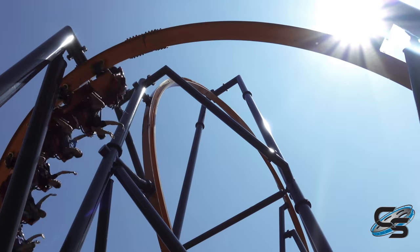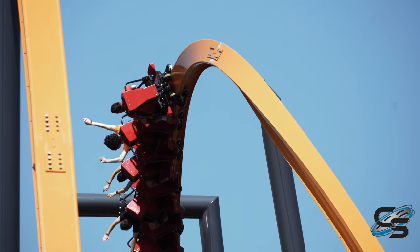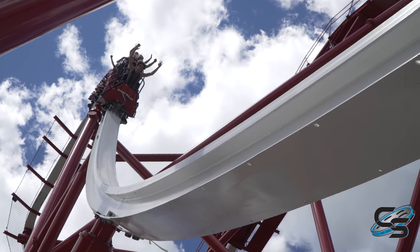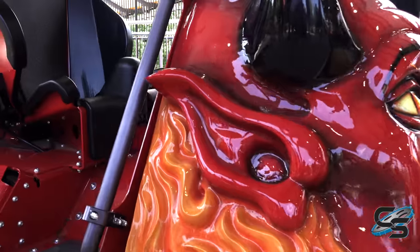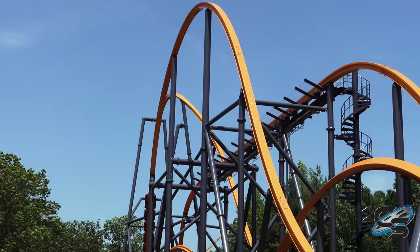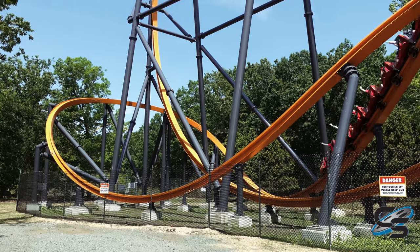Beyond the obvious of having a different layout, the biggest change we see with this roller coaster is the longer trains. Wonder Woman and Railblazer have an eight-car train, Stunt Pilot has a 10-car train, this one has a 12-car train, and it has the ability of running up to four trains. They're able to do this because this ride also has a mid-course brake run, while the others do not. That kind of splits up the ride into almost two halves, which I'm going to talk about a little bit later in this video.